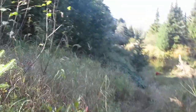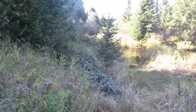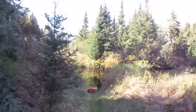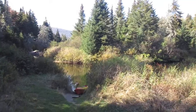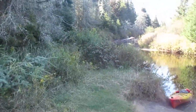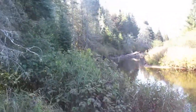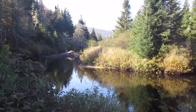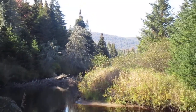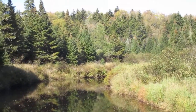And here we go down to the scenic Cedar River. I think that's Little Moose Mountain in the background there. This is upstream on the Cedar River.